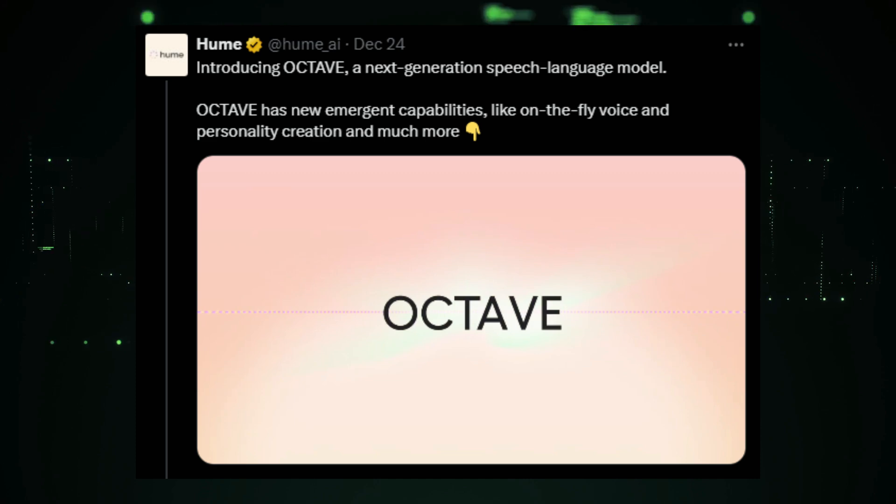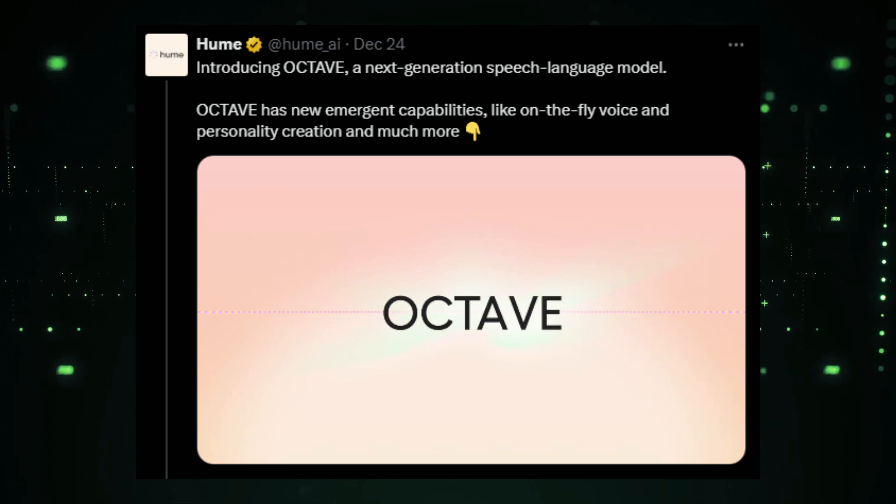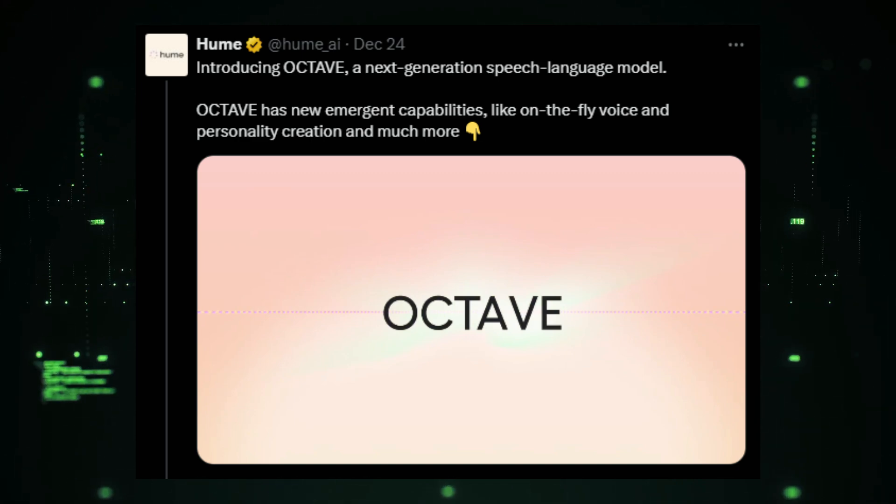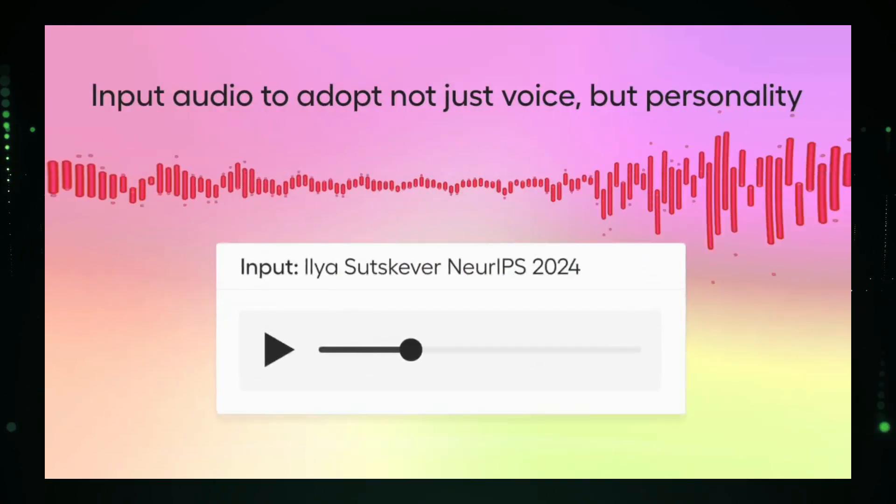News number 3: Hume AI unveils Octave — a new era of voice and personality AI. We've got some really exciting news from Hume AI. They have just unveiled Octave, which stands for Omni-Capable Text and Voice Engine — a next-generation speech-language model with some truly amazing capabilities.